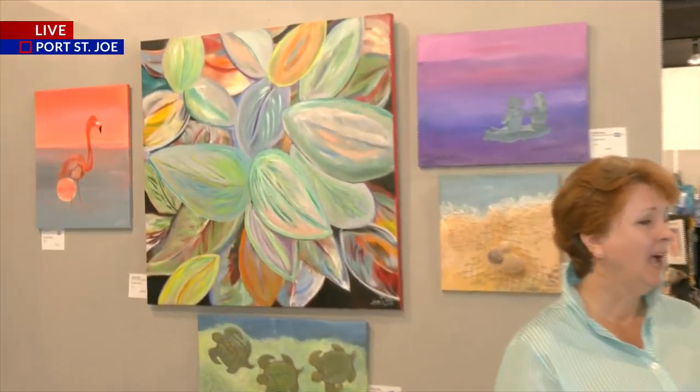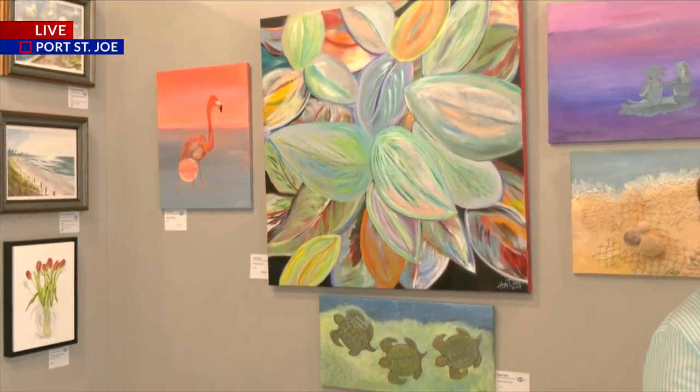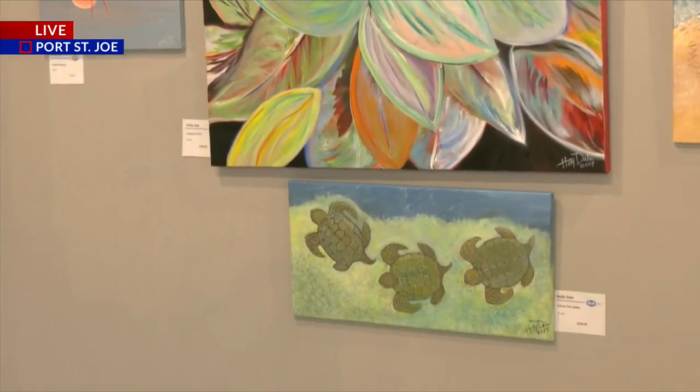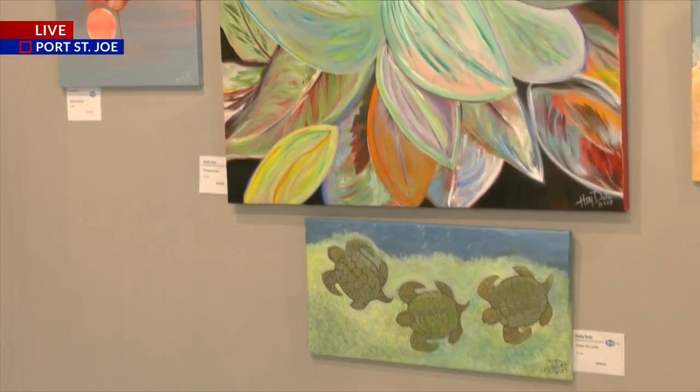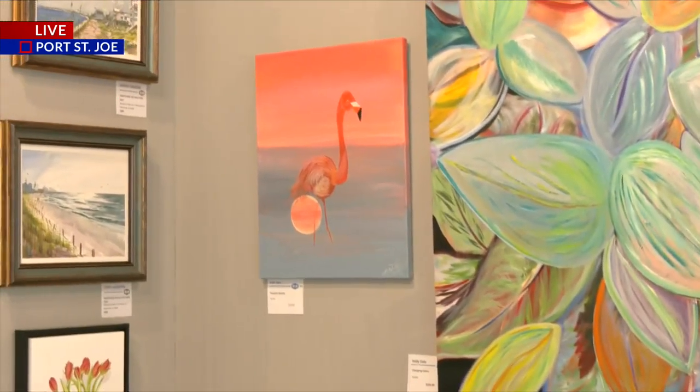When people come out and check out some of these works, is it all local artists or does it spread across the country? It's primarily local, but we do have artists from other parts of Florida and for this exhibit, North Carolina as well. And all these pieces are available for purchase if someone sees one and really loves it, right? Right, yeah — come out and purchase, that's the idea.